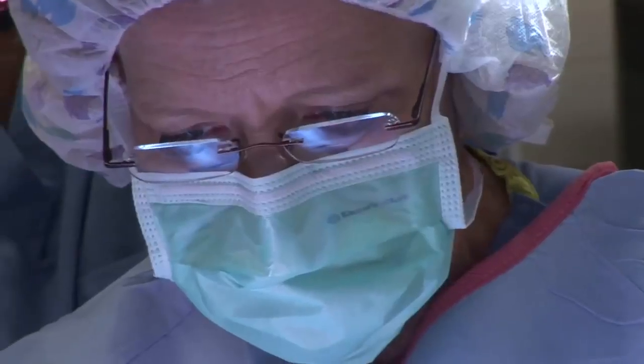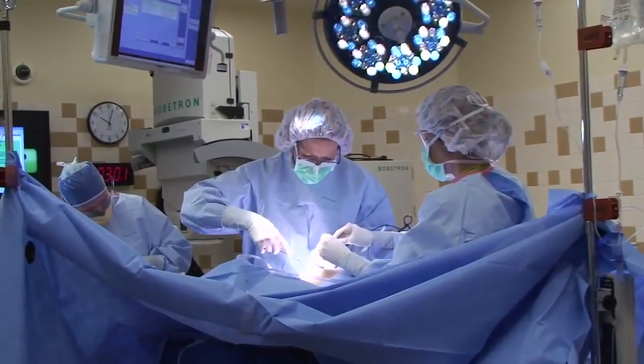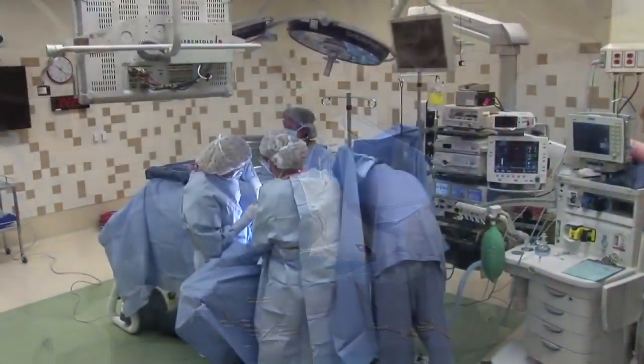Until recently, surgical excision with the accompanying scarring, inconvenience, and potential breast deformity was the standard approach for predictable treatment of symptomatic fibroadenomas.